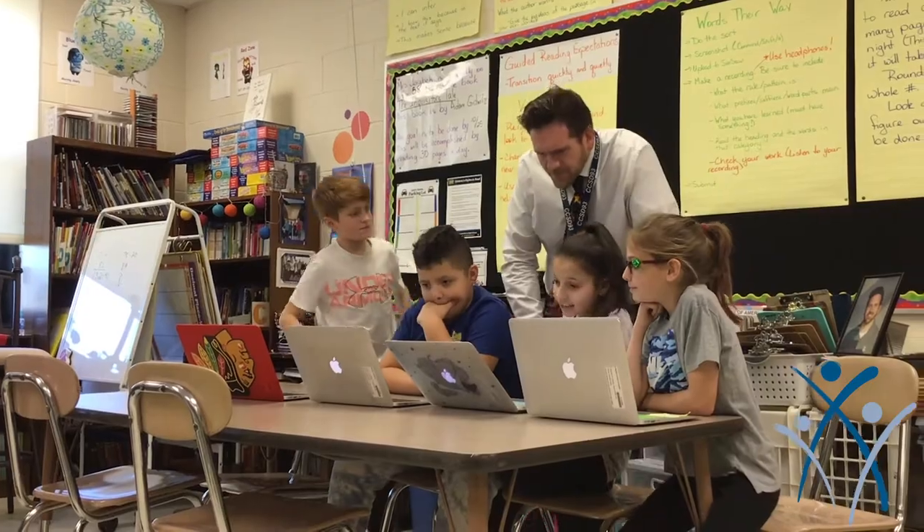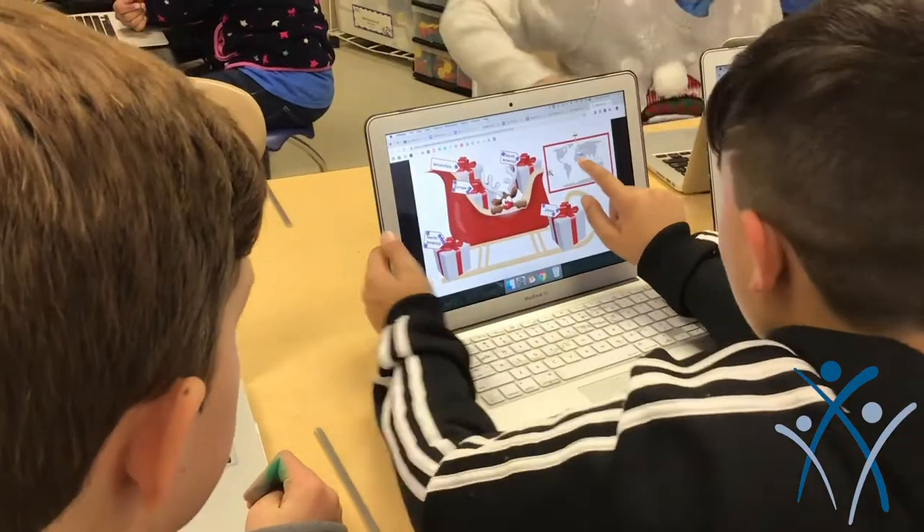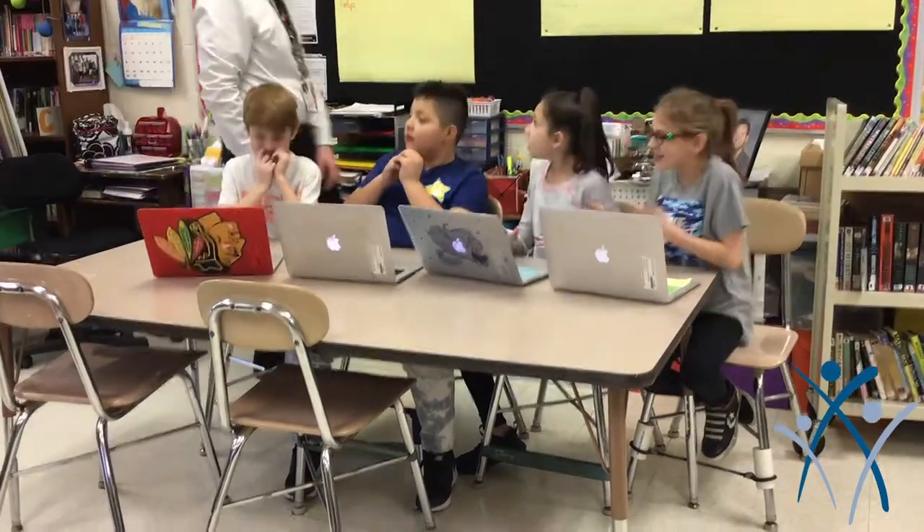A digital breakout would be on your computer on the Breakout EDU website, and a physical one would be something a teacher or other teachers would set up for you — you do the same thing but just walk around and figure out the clues and maybe write them down.